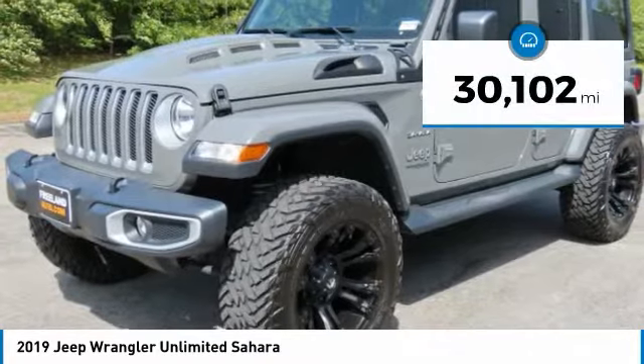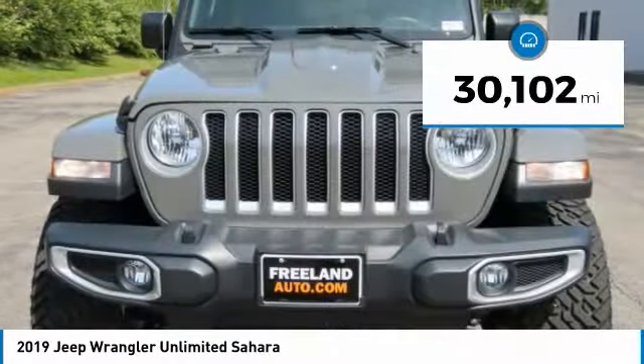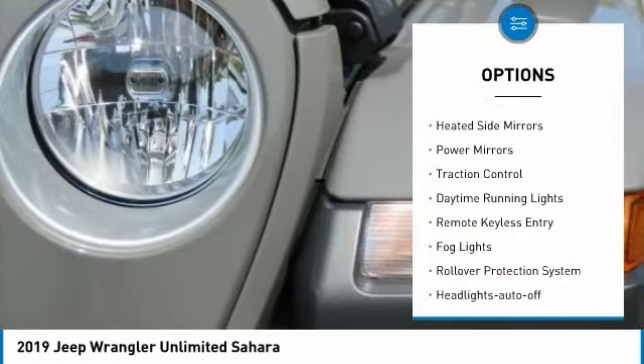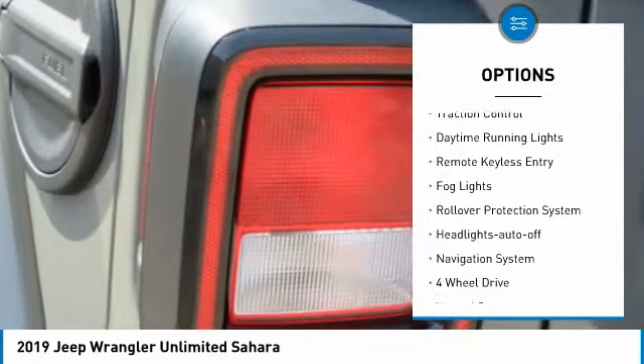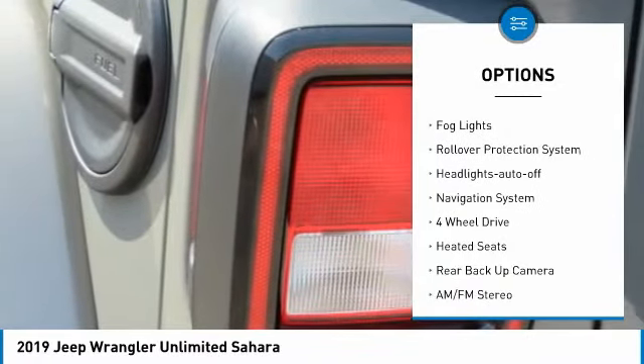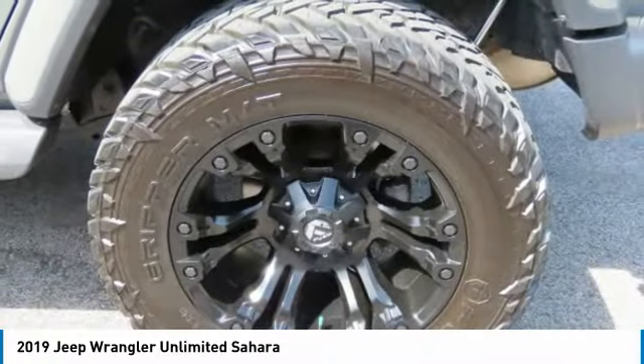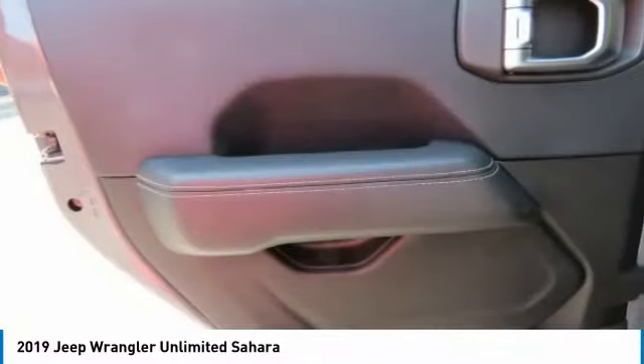This vehicle has less than 35,000 miles. Here are some of this vehicle's great options: aluminum wheels, running boards, heated side mirrors, power mirrors, traction control, daytime running lights, remote keyless entry, fog lights, rollover protection system, and headlights auto off.